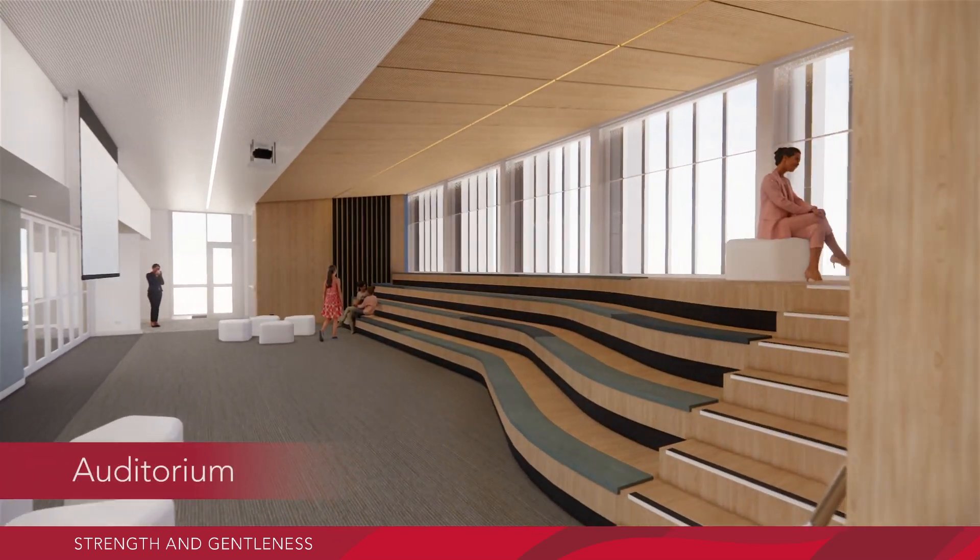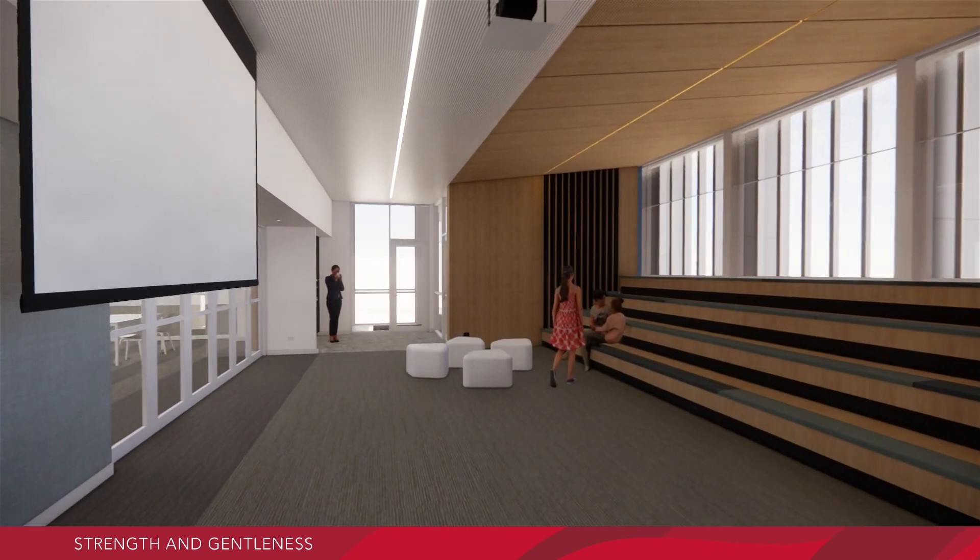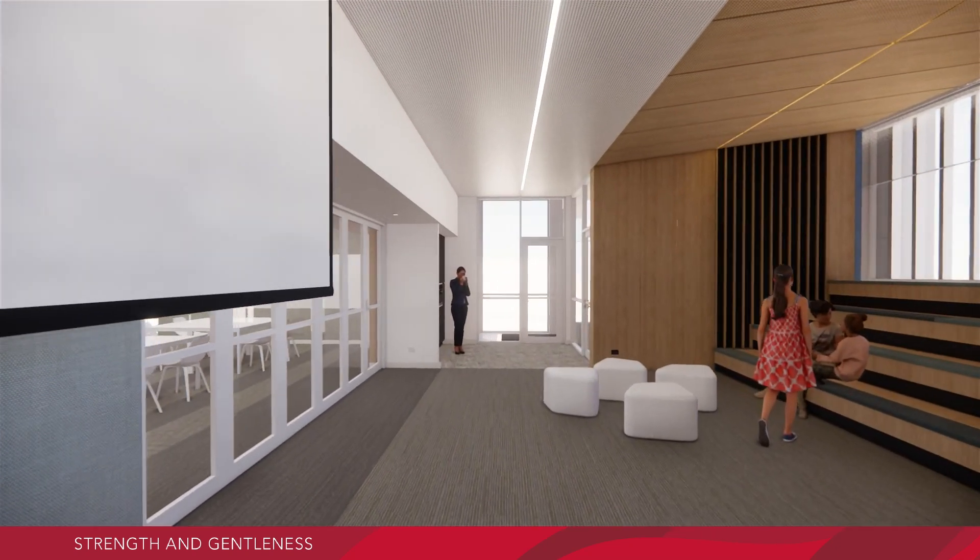Entering the auditorium area, you will see comfortable and flexible seating where students will be able to present, perform and learn in an acoustically sound environment.